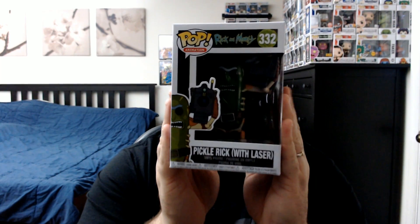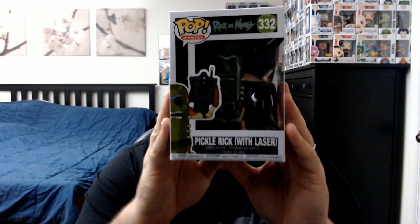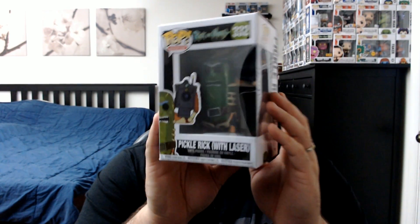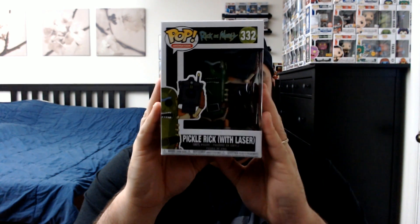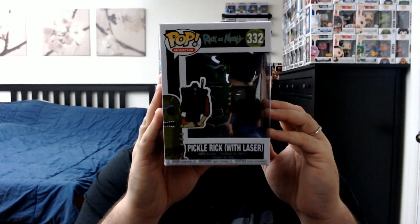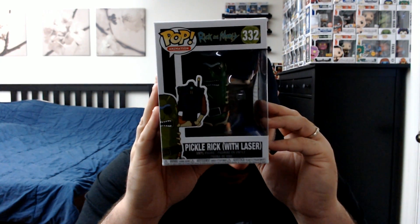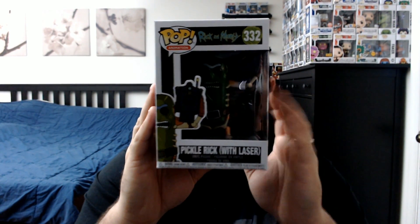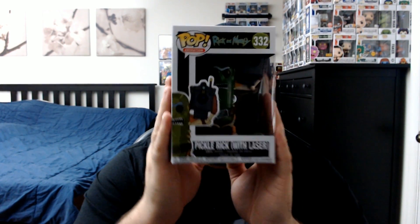Next up — oh snap — Pickle Rick! We've got Pickle Rick with the laser this time. I had to pre-order this one; I don't think it's hit stores yet. Really cool with the laser. It goes back to the Pickle Rick episode where he's fighting a jaguar — kind of like a bad spin-off of Die Hard but a really cool episode. 'I'm Pickle Rick! Roll me over Morty — I turned myself into a pickle!'